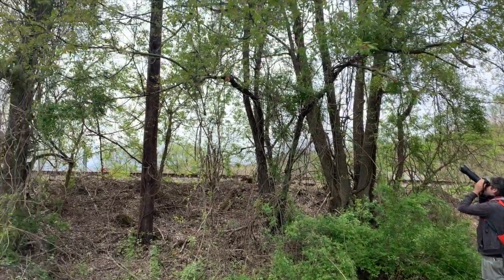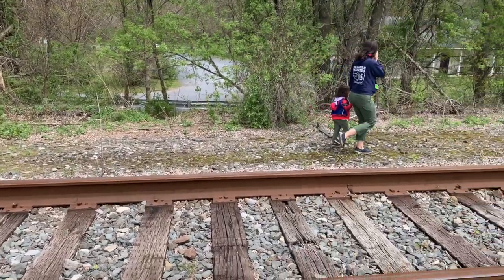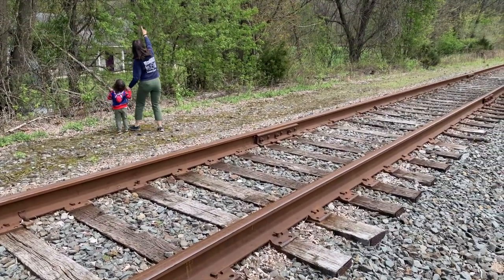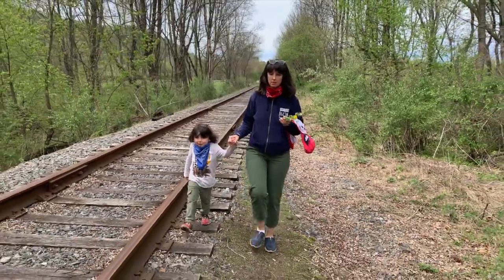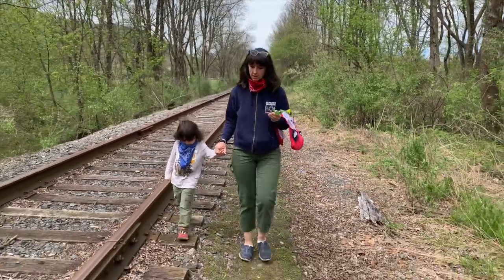Don't let that ginormous lens fool you — my husband is very secure. My son does not give a lick about insulators, but he happens to love train tracks, so he was so psyched about today's adventure. We were really enjoying slowly meandering down the tracks, getting our inner hobo on, and all of a sudden tragedy struck.